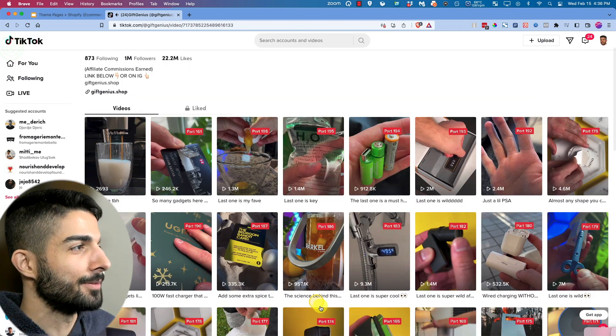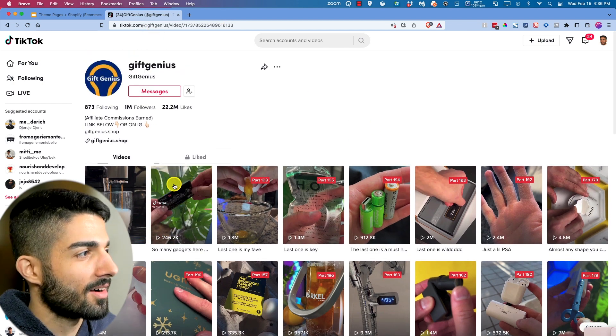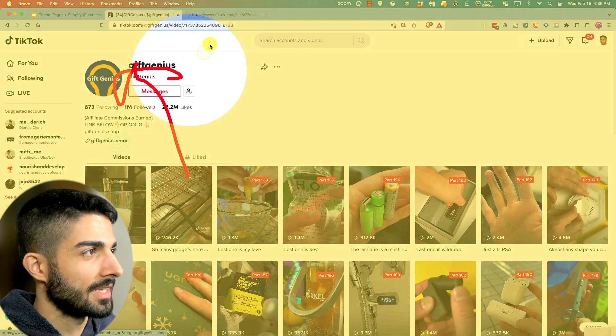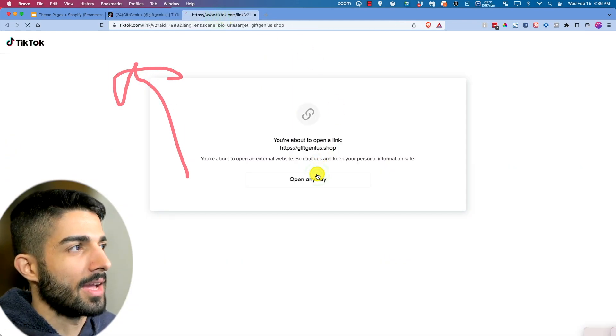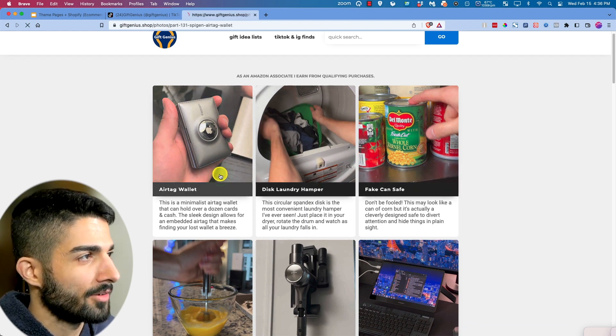So where do they land? This person or company has a TikTok page, and it lands to a landing page. Ultimately it's an affiliate site. The air tag wallet — if we click on it, it takes us to Amazon.